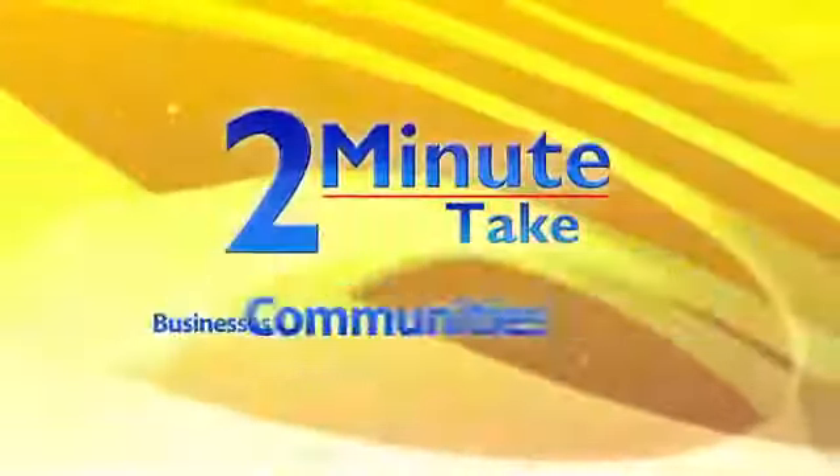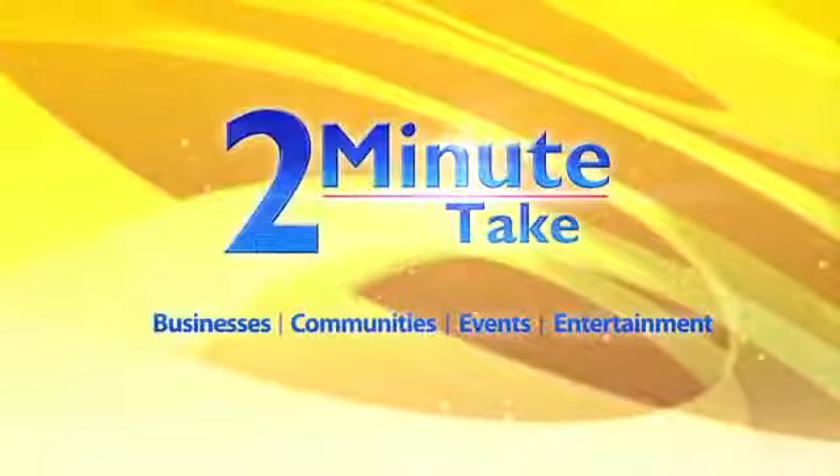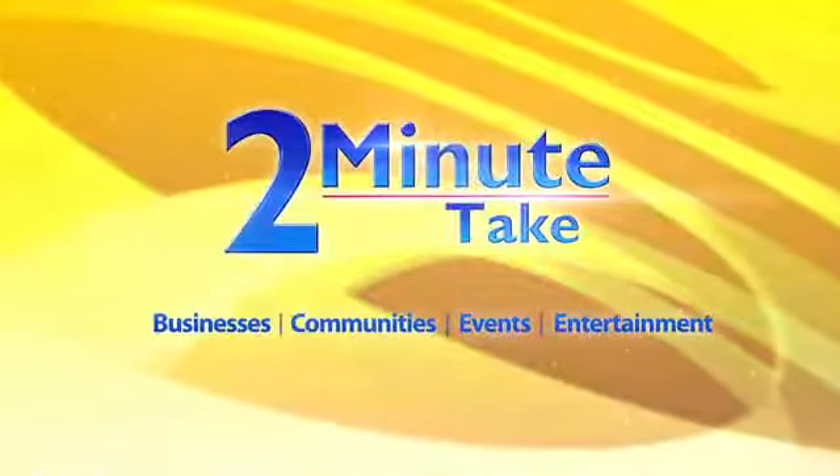Here's your 2-Minute Take on area businesses, communities, events, and entertainment. I'm Jason Valentine. Here's Jim Hall with Cadillac Regional Medical Center.